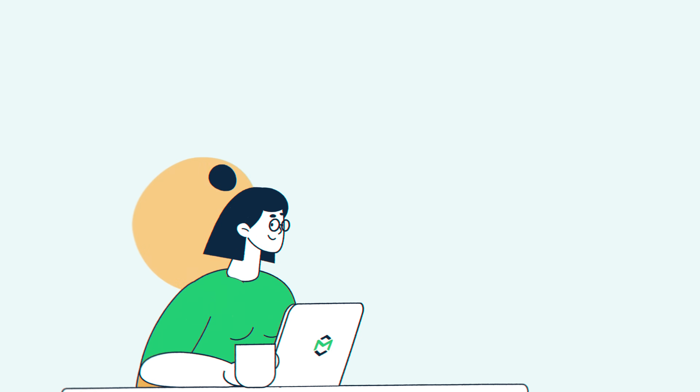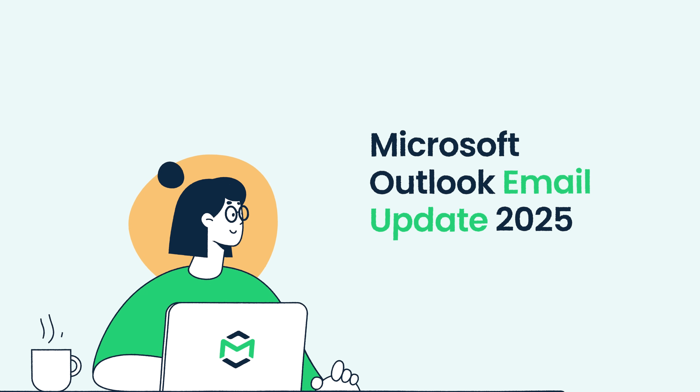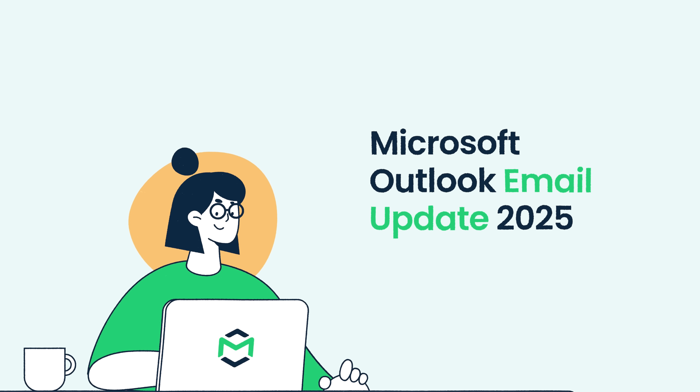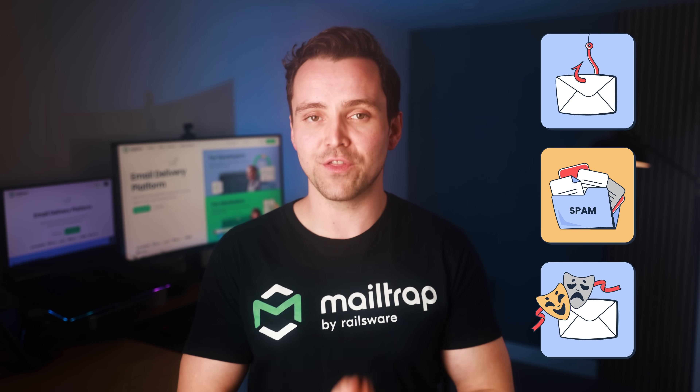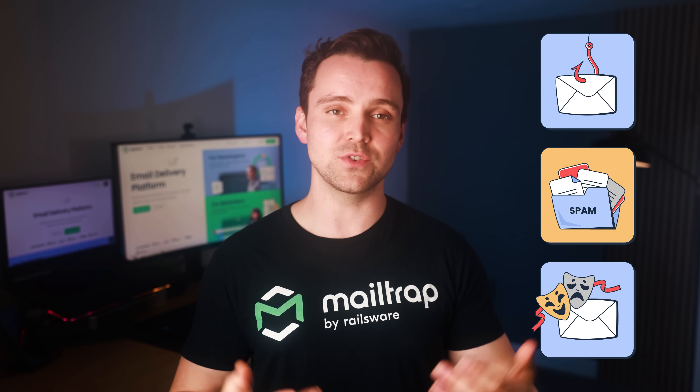and keep your emails out of the spam folder. Hello, and welcome to MailTrap videos, where we explore the world of emails. Outlook, which covers popular domains like Hotmail.com, Live.com, and Outlook.com, is stepping up its email security by introducing new requirements for high-volume senders. These changes are designed to help fight spoofing, phishing, and spam, and make sure only trusted, authenticated emails reach users' inboxes.